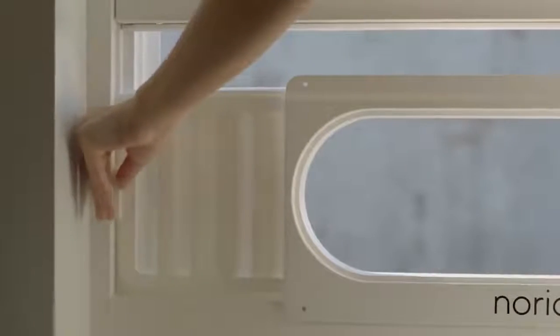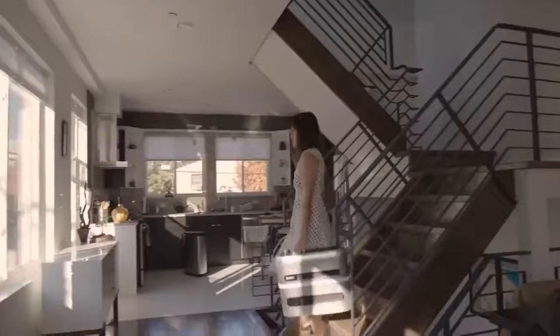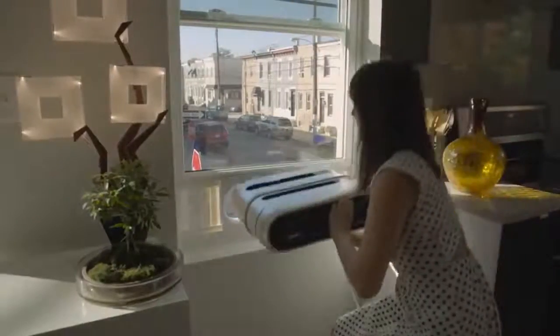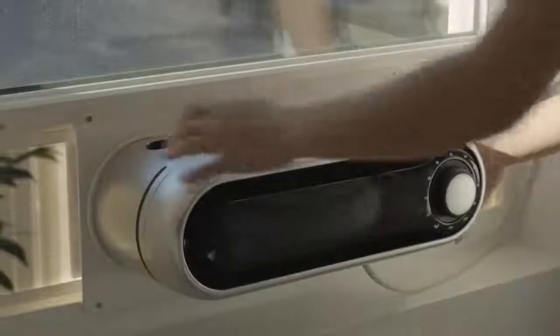You don't have to be a bodybuilder to install Noria. The lightweight frame is installed first, making secure installation a breeze. Other window air conditioners force you to hold a heavy, awkward object in place for minutes at a time. With Noria, installation is a one-person job.